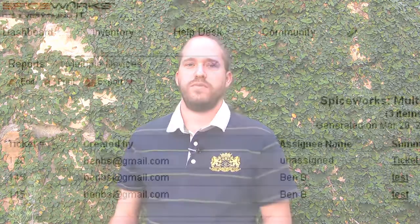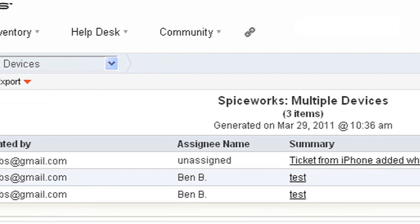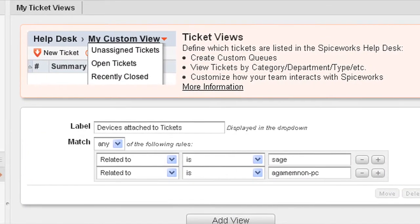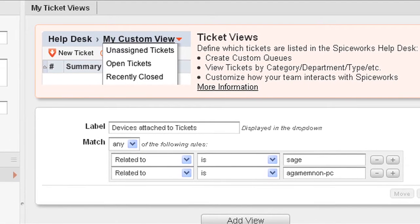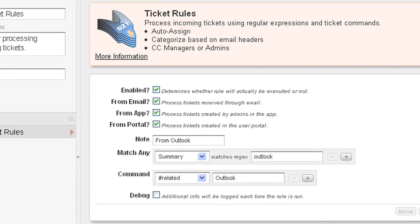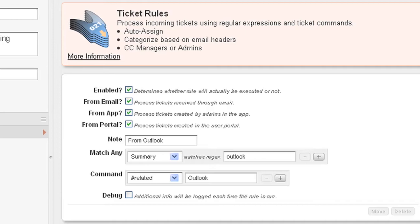We also incorporate these into the rest of the application so that you can, for example, run reports on your tickets and see all the devices attached to those tickets, as well as creating new custom views based on devices that you have attached to tickets. You can also make rules based on tickets coming in and automatically associate those tickets with different kinds of devices or software.